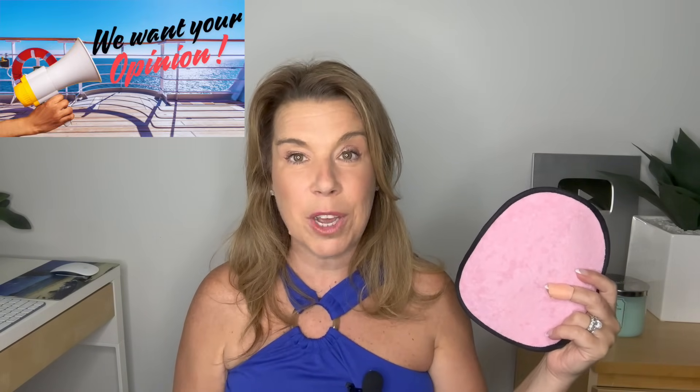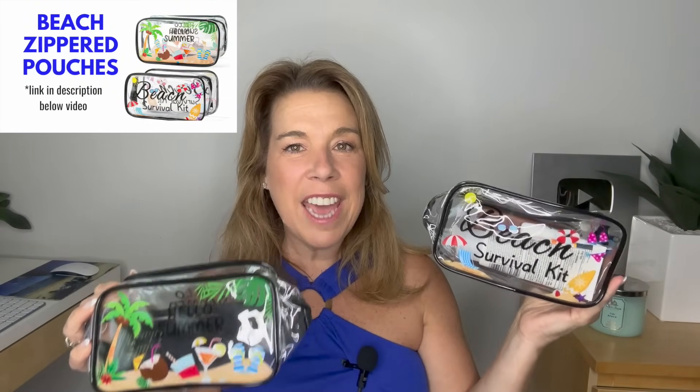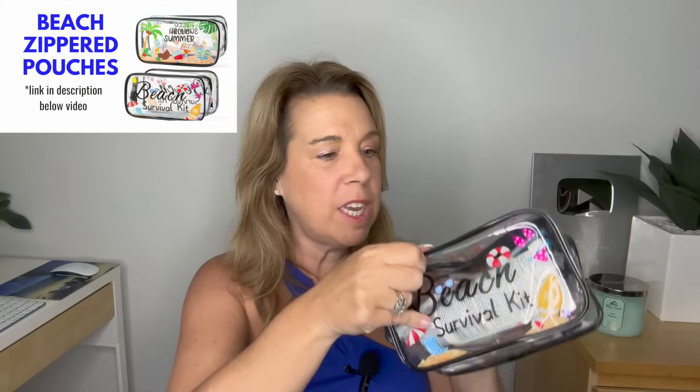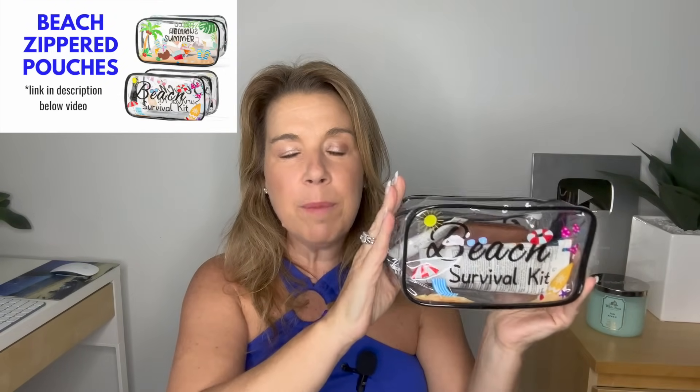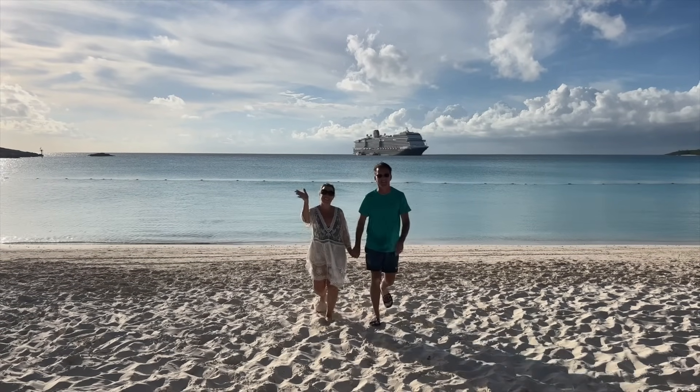If you've tried the sand mats before, please let me know your experience down in the comments below. Summer-themed zippered pouches: they come in a pack of two and I absolutely love them for a summer vacation. I particularly like pouches to keep everything organized — sunscreen, pillbox, and similar items in one, and electronics in another. Basically anything you might need for a day on the cruise or at the beach.